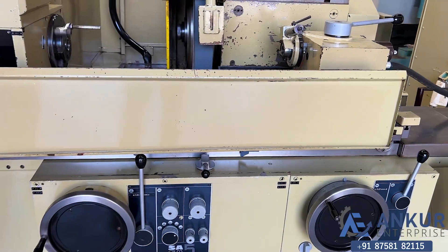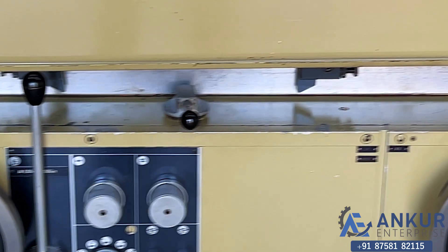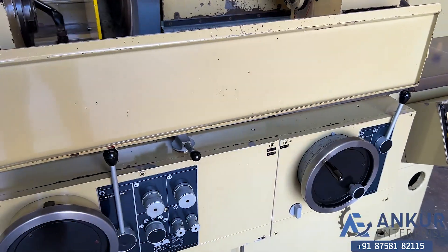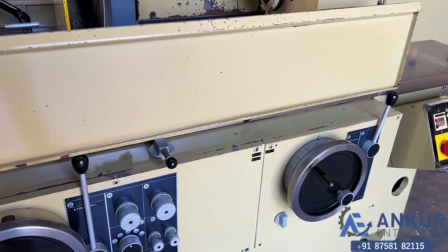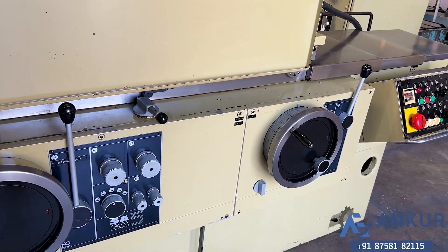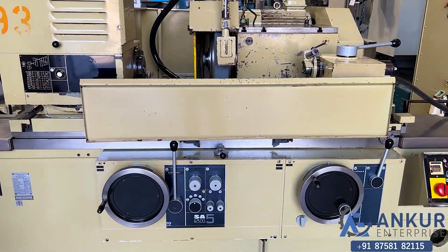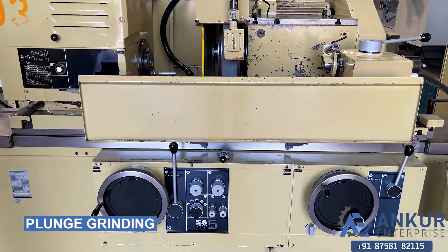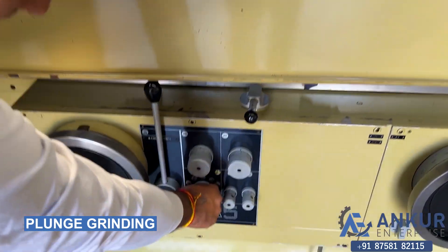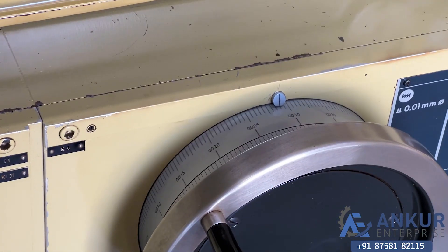Now show the plunge grinding feature. It is a continuous movement.